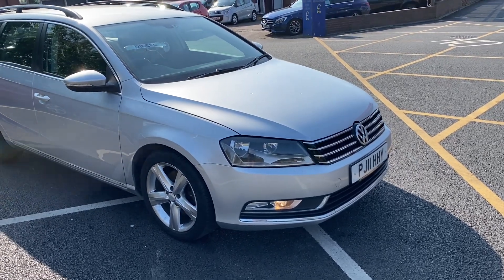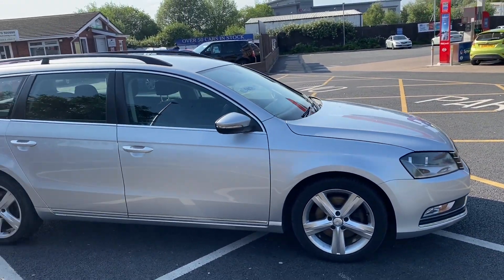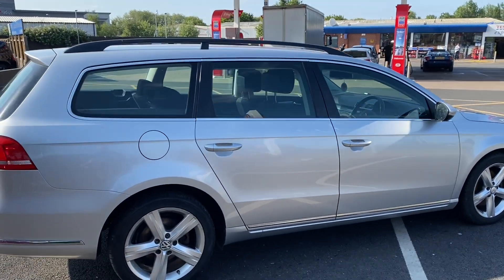Good afternoon everybody, it's Andy from Advantage Vehicles and Crew. Just going to walk and talk you around this lovely new arrival: an 11 plate Volkswagen Passat Estate 2 litre TDI Blue Motion with 136,902 miles on the clock.